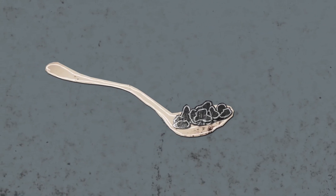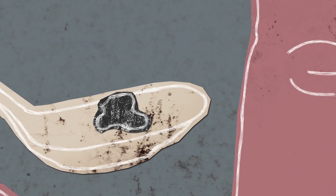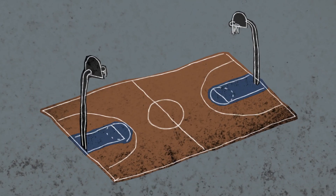Biochar has a highly unique and stable structure. Look closely at just one gram of biochar — if unfolded, it would cover the entire surface of a basketball court.